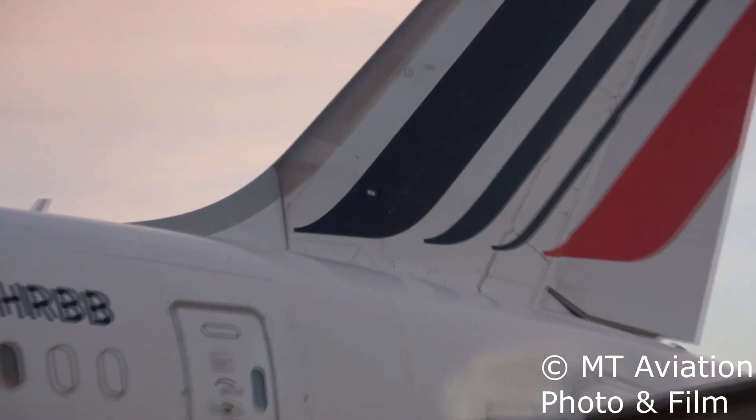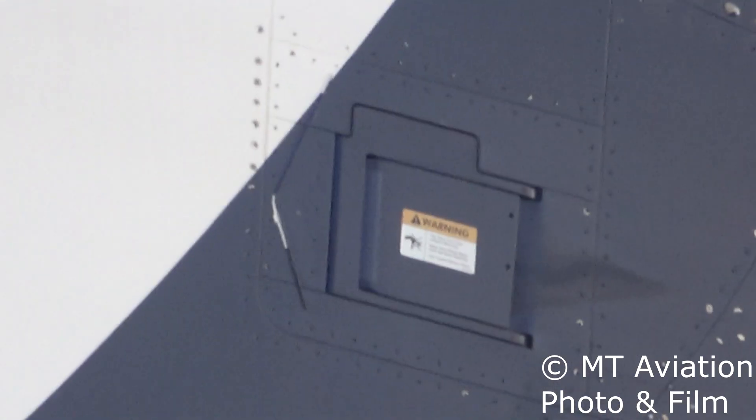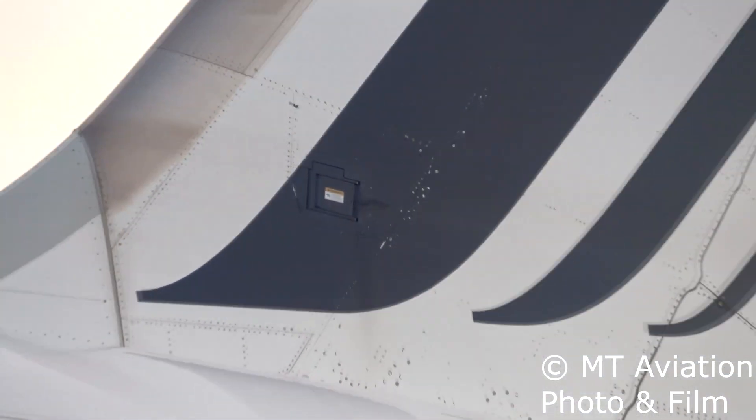Older 787s use the system on both the vertical and horizontal stabilizers, where aircraft after production line number 526 only have the system installed on the vertical stabilizer. However, the theory and system operation is the same regardless of which flight control surface it is installed on.